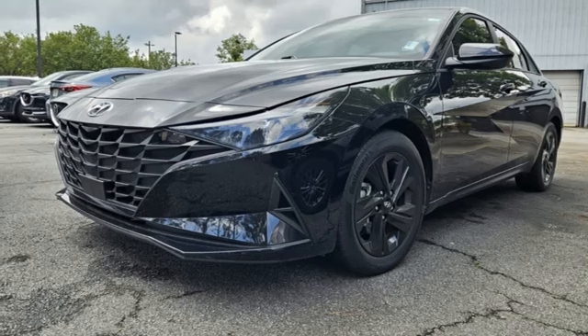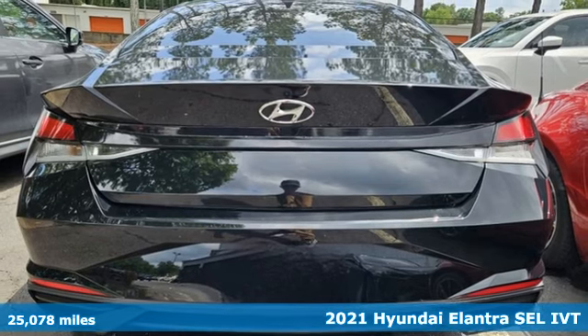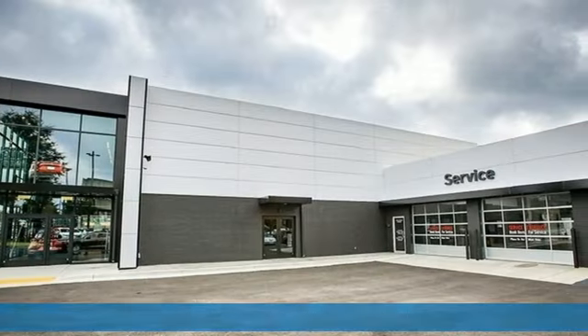It's a 2021 Hyundai Elantra, challenging convention to find a better way. It's the Hyundai way, and it comes with all the amenities you need.